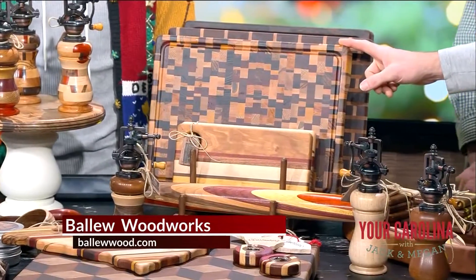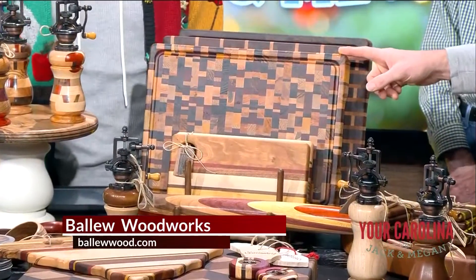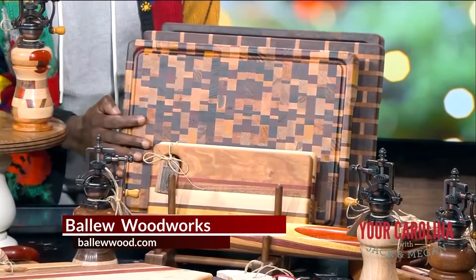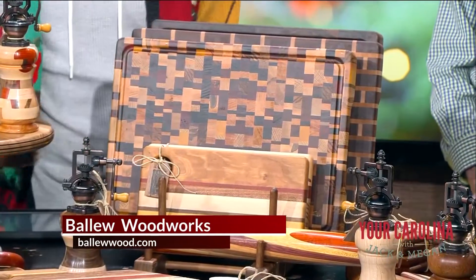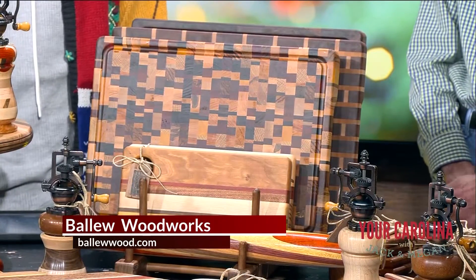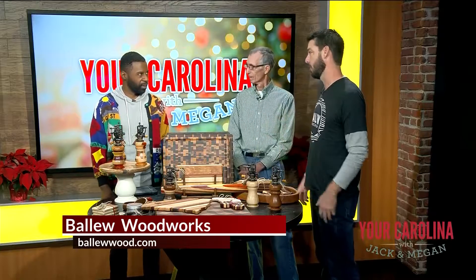This is our chaotic board — that's probably one of our more popular items too. We put about 400 pieces of wood in that one cutting board. How long does something like this take to make? We have about eight to ten hours in it, but the process involves gluing it, waiting a day, cutting it, gluing it again — it's quite a process.